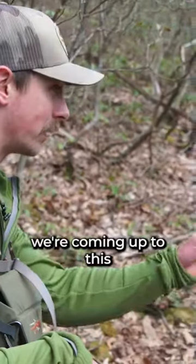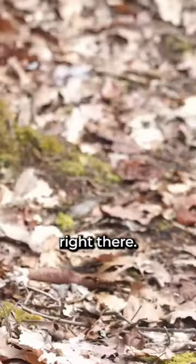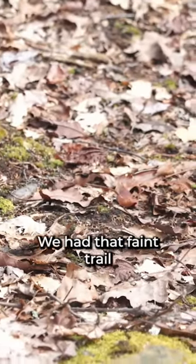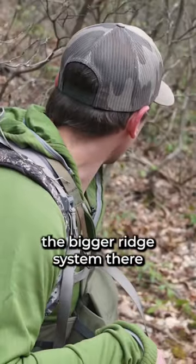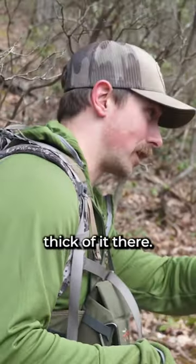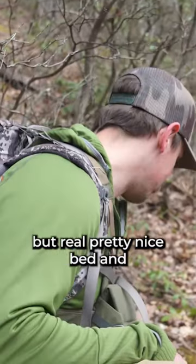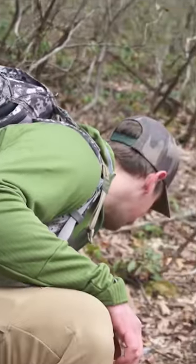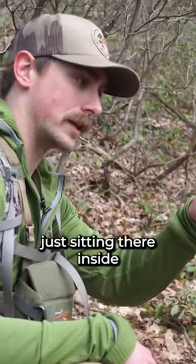Lyle just found a pretty good size bed right here in this laurel patch. There's a faint trail coming off the bigger ridge system going out towards the edge of the laurel. We're kind of in the thick of it, but he's got a little bit of a visual down below. Real nice bed — got some white hairs down inside it, just sitting there inside the bed.